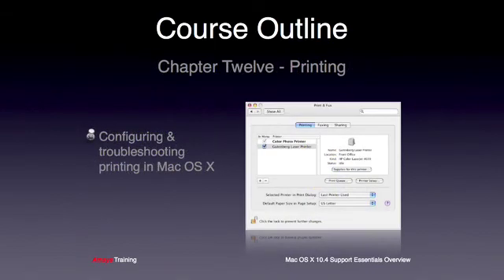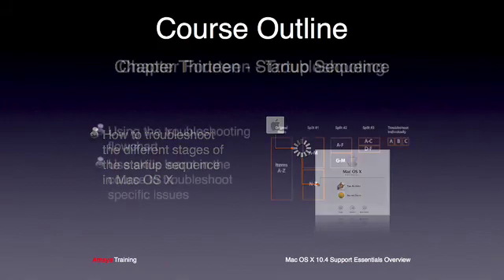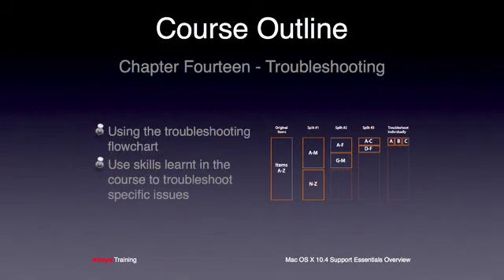Chapter 12 teaches the students how to configure and administer printers in OS X, including local and network-based printers. Another important skill for any OS X support professional is startup troubleshooting. The instructor will walk the students through the startup process, explaining some of the issues that can present themselves and how to efficiently fix them. The students will then try a few of the techniques they have learned in a hands-on lab. The final chapter will cover Apple's general troubleshooting flowchart and teaches the students the most effective systems in use today for isolating the cause of issues quickly and efficiently.